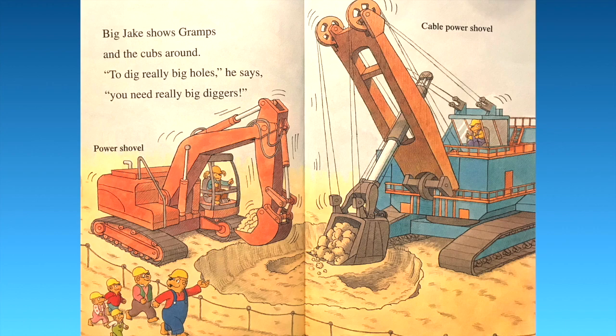Big Jake shows Gramps and the cubs around. "To dig really big holes," he says, "you need really big diggers." Look right there — we have a power shovel, and then over there a cable power shovel. Those are pretty big!